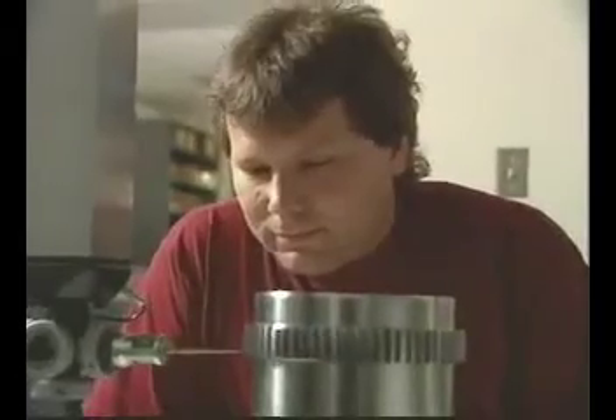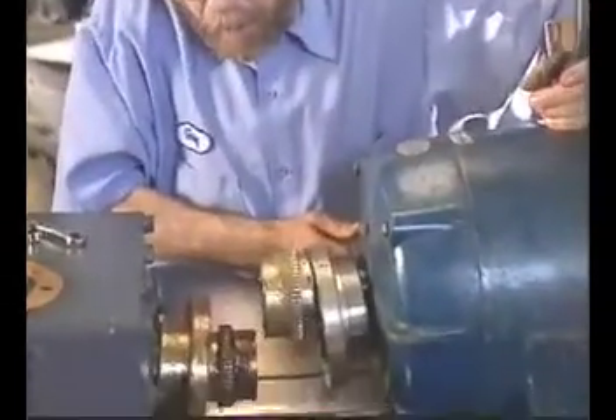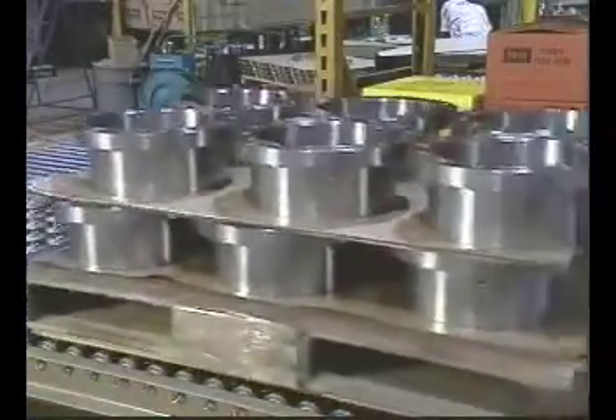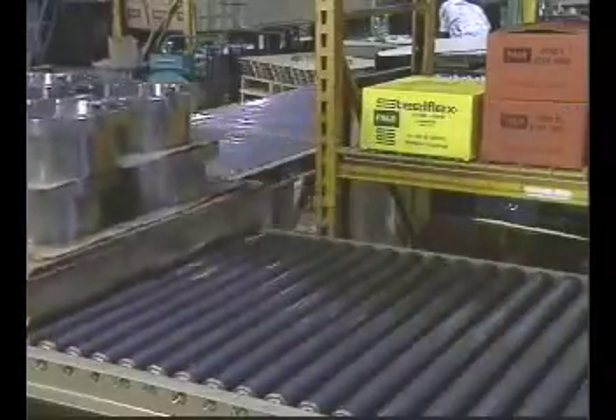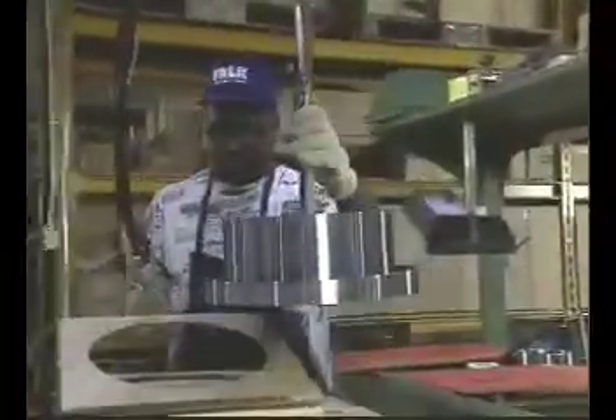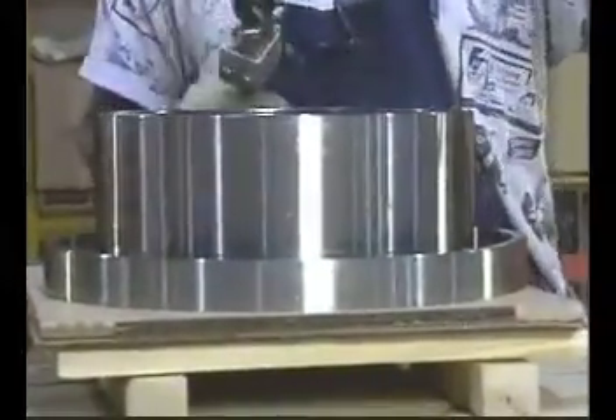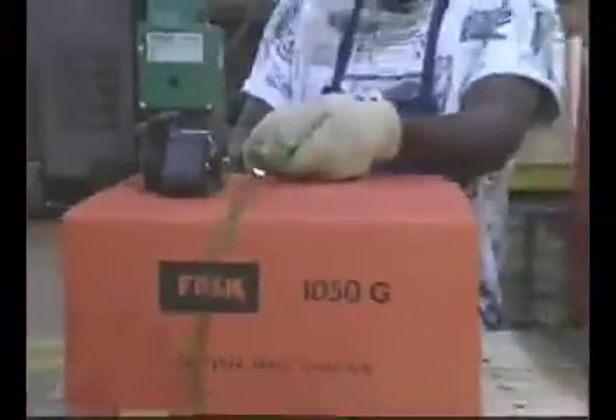Manufactured to AGMA standards, Falk Gear Couplings are half for half interchangeable with all other industry standard gear couplings, making them a readily available replacement option for any failed coupling half. And because Falk maintains the industry's largest inventory of finish bored gear couplings, Falk customers can always get the coupling they need, when they need it, and at a significant cost savings.